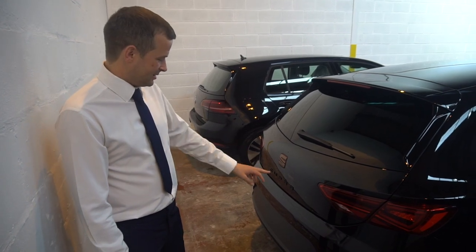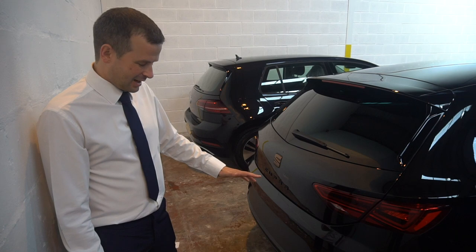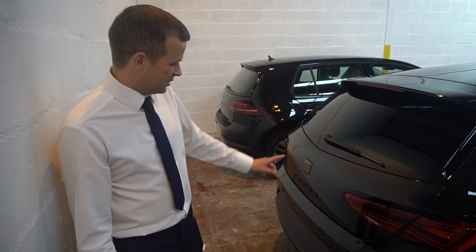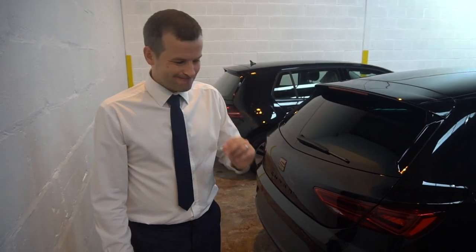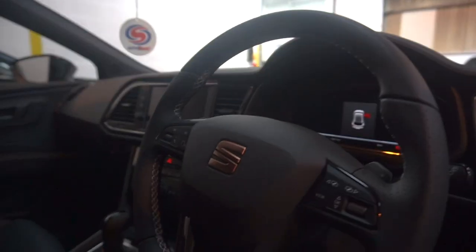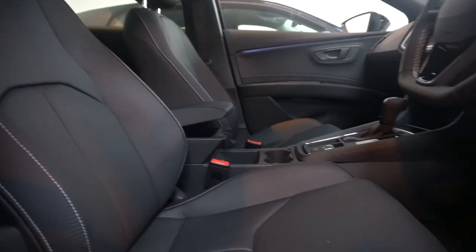I don't recall ever seeing a Cupra with the Cupra badge blacked out like this. So unless this is a new version or this car's been retrofitted, we'll have to find out. It looks really nice though, and I'd love to see the front badge done in that style too. We've got the black alloys as well — really nice looking car. The only thing that lets it down for me is the media centre, it looks a little bit dated, but I'm more than happy to forgive that.